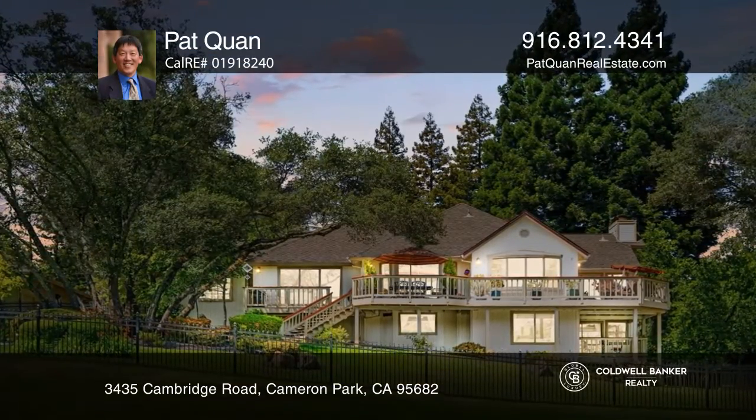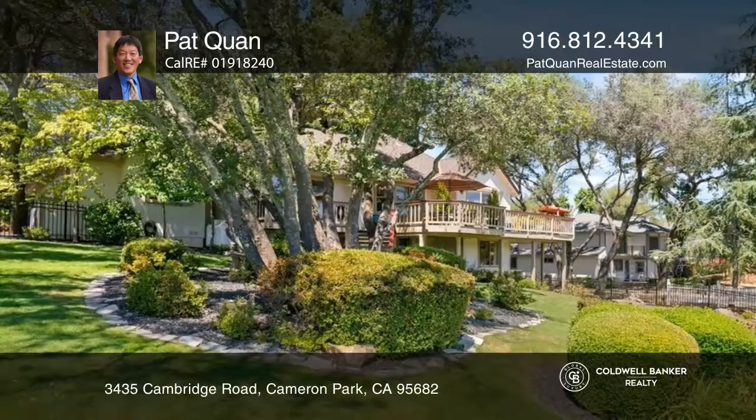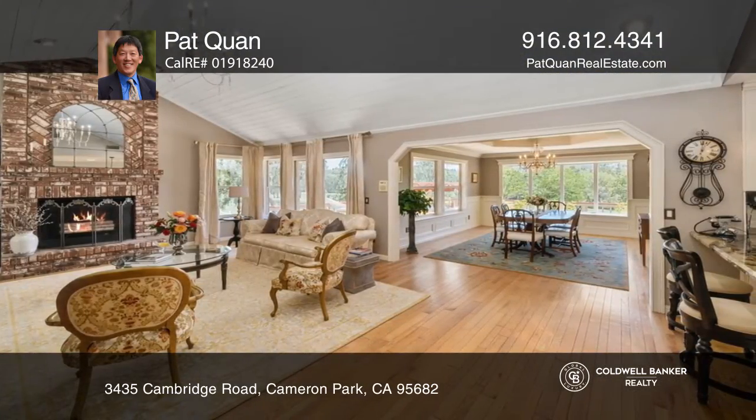This custom home offers a luxury lifestyle of golf, entertaining and daily living. It offers picturesque views overlooking the 13th fairway and majestic trees of the Cameron Park Country Club.